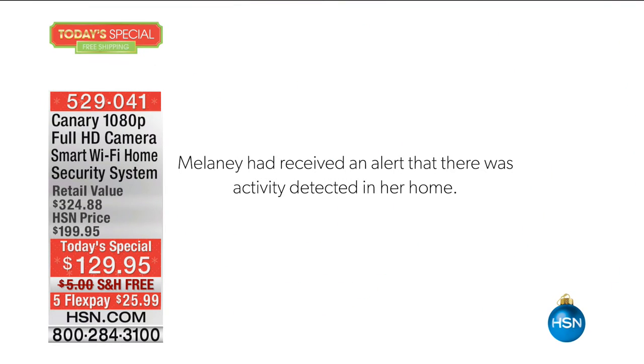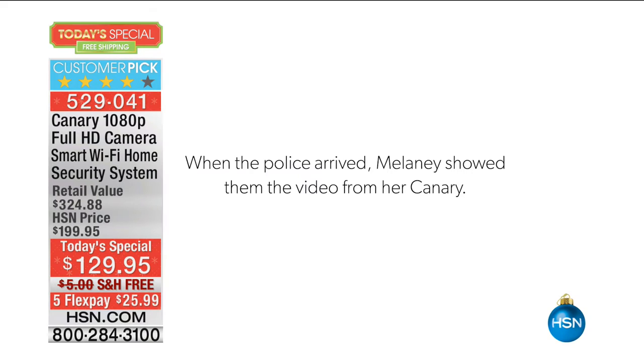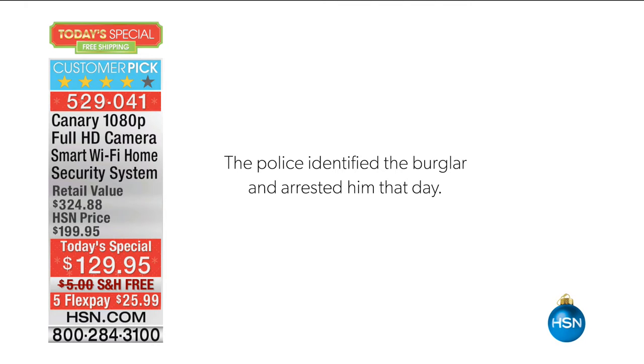I went to look at the first alert, and that's when I saw and heard the glass break in my bedroom. So I called 911, and I'm in my car, and the police came. They're all looking at this video and they're just in shock. Oh my God, look at you. There were about four officers there showing it to each other. You have to see this video. You would not have been caught had it not been for Canary.